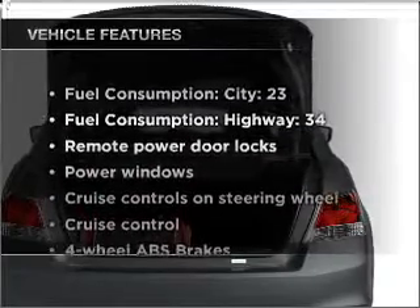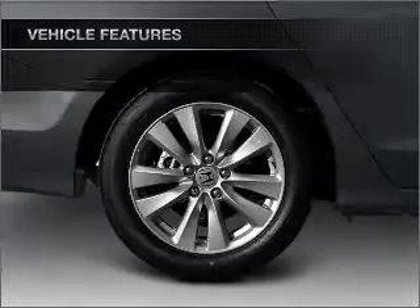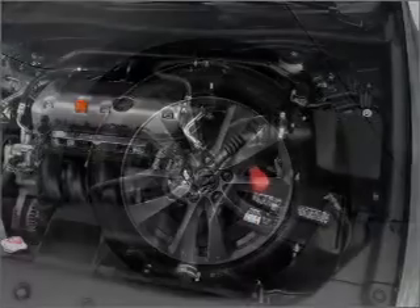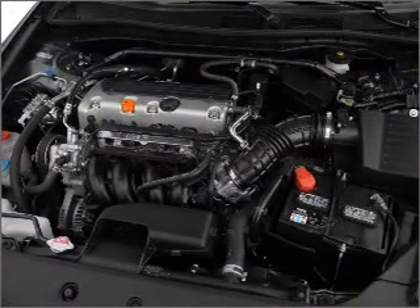With these notable features, you won't want to miss out on the opportunity to own this amazing vehicle: air conditioning, power door locks, power windows, power steering, cruise control, power mirrors, an alarm system, and an AM FM stereo with a CD player.